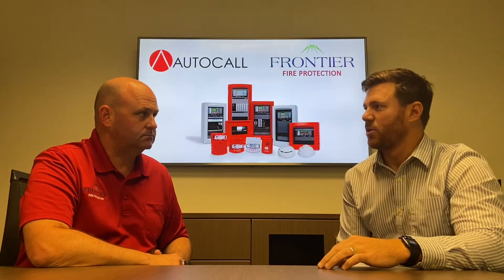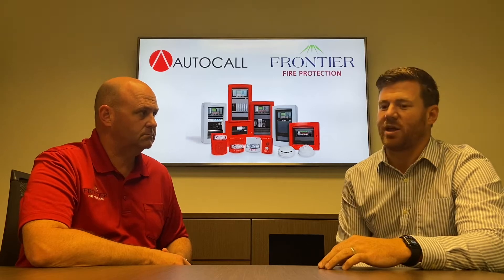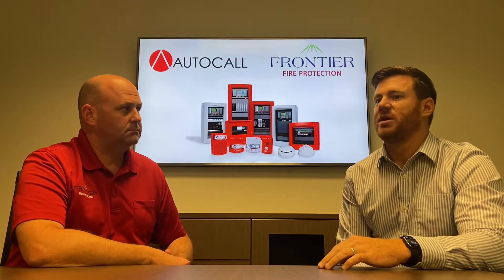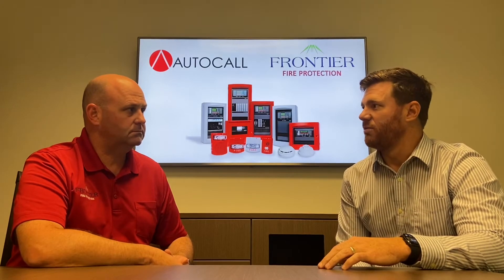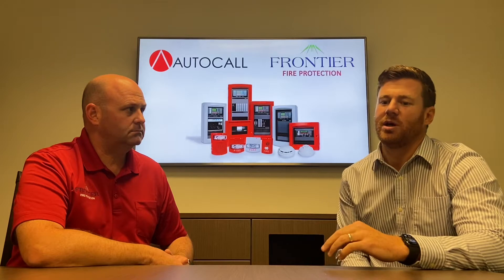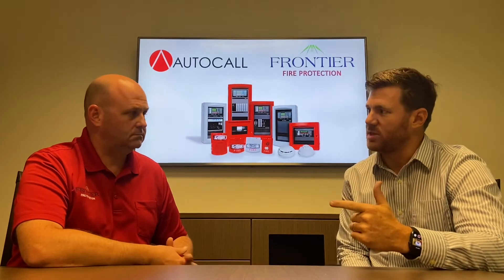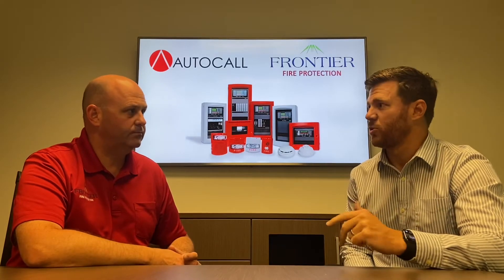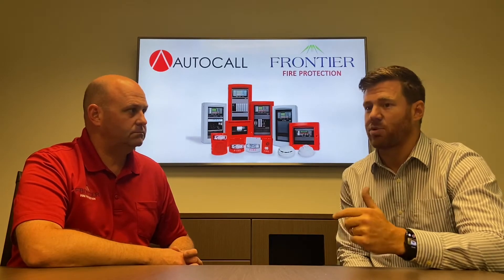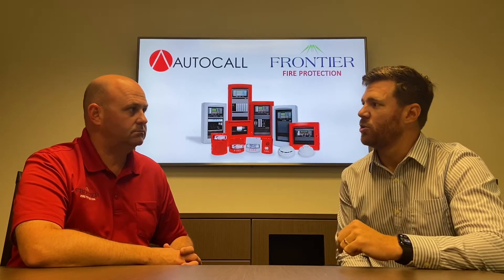Glad you asked and it's a common question. As you said, we released this four years ago, and basically Johnson Controls has taken their technology that they've used for probably half a century and now made it available through our partners. With that, they're utilizing the same 4100 ES, 4010 ES, 4007 ES, and even the TrueAlert addressable notification. Same product capabilities, new name and new distribution methods.